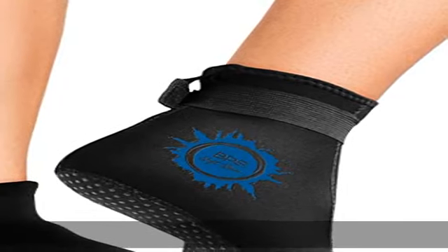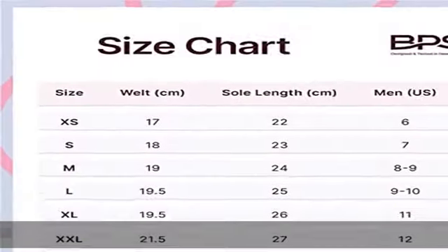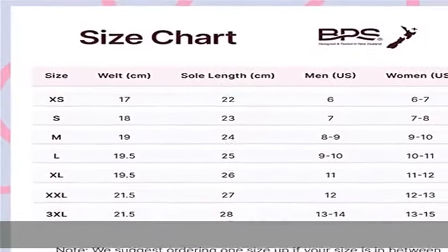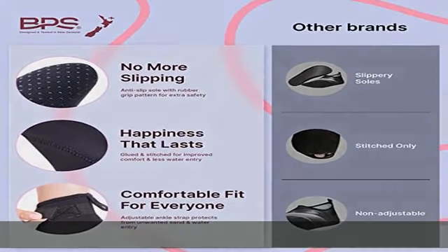Choose your favorite style from multiple designs available. Anti-slip sole and maximum comfort, featuring rubberized grip patterns on the sole to handle slippery environments and wet surfaces with confidence and ease.